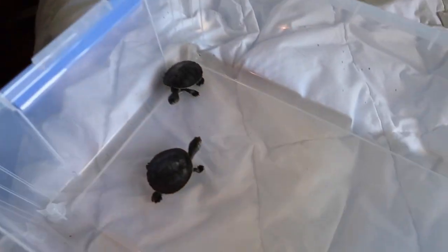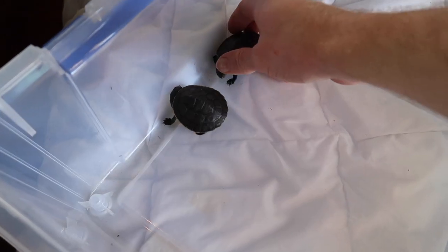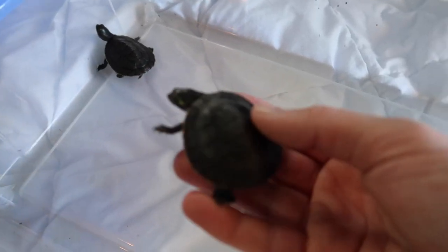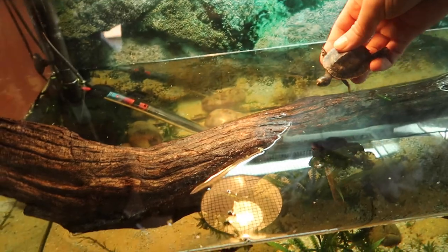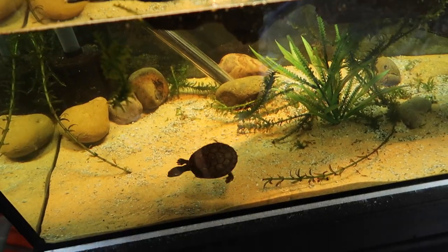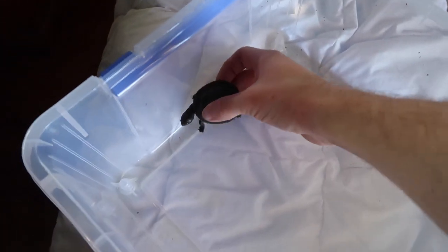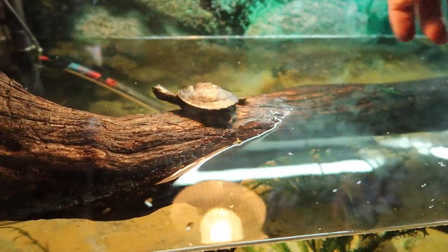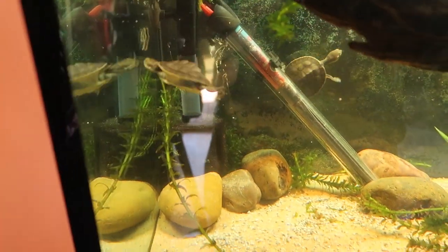Everything's filled and set up the way I want it — let's bring these little guys back inside. How can they not make your day? They're just so adorable. You can see they're getting a little bit bigger but they are still absolutely tiny little turtles. So let's pop them back in. There you have it — a bit of an update on the little baby turtles. They just make my day every time I look at them. Hope you enjoyed the video and I'll see you in the next one.